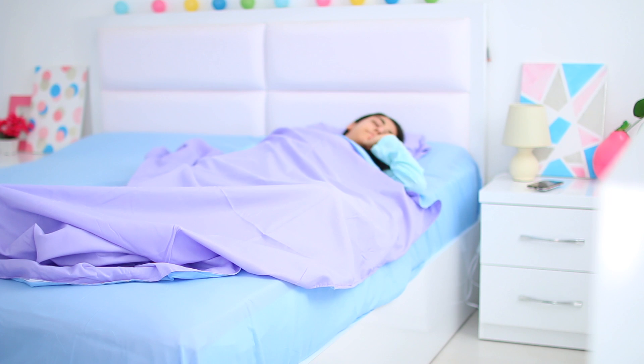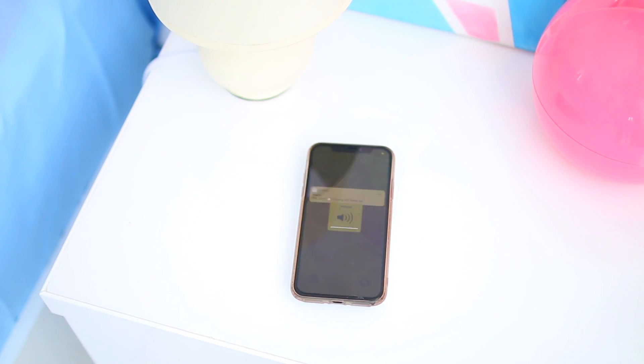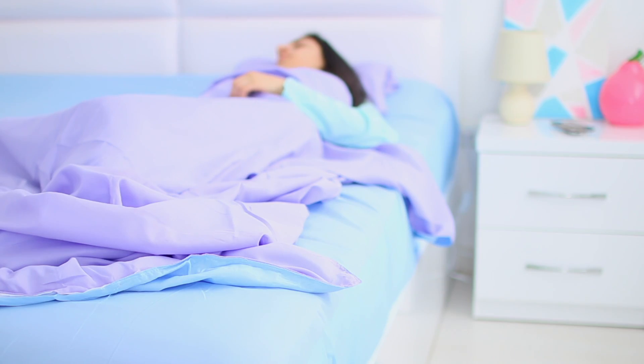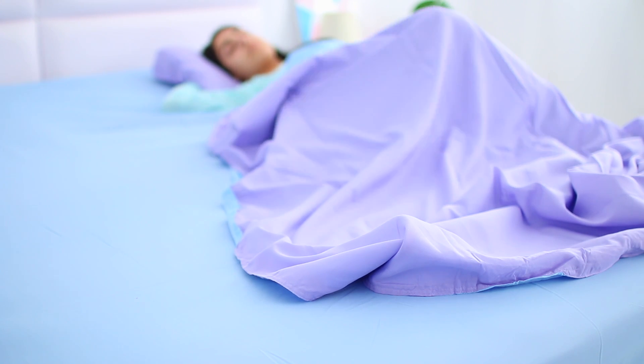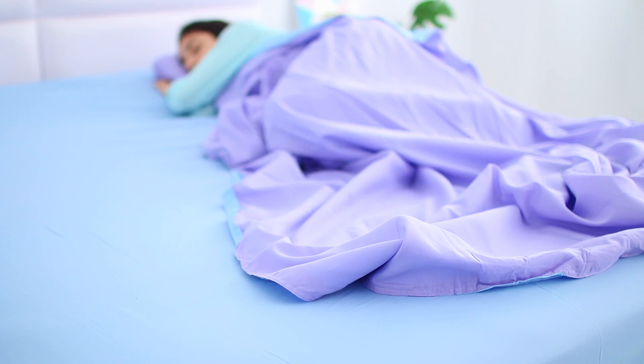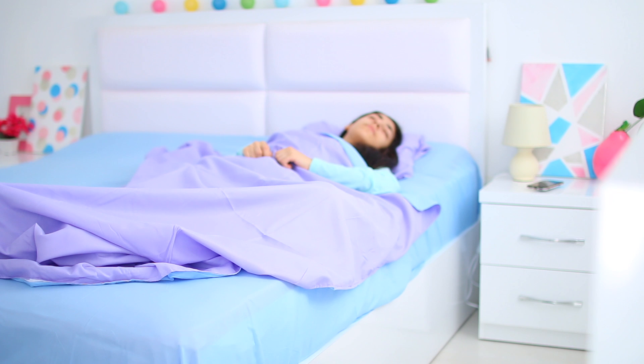Hey guys and welcome to my productive but realistic school morning routine, which starts at about 5am. The reason I wake up at 5 is because my classes start really early and I need the extra time in the morning to start off my day the right way without being in a rush or skipping certain parts of my routine in order to make it in time for school.